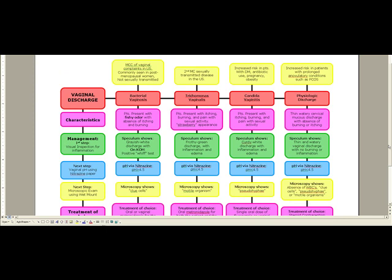Next, we have Trichomonas vaginalis. This is the second most commonly sexually transmitted disease in the United States — the first, as we know, is chlamydia. Unlike bacterial vaginosis, Trichomonas vaginalis is going to present with itching, burning, and pain with sexual activity. They're going to have dyspareunia. The appearance is going to be a strawberry-like appearance.